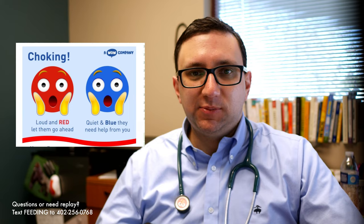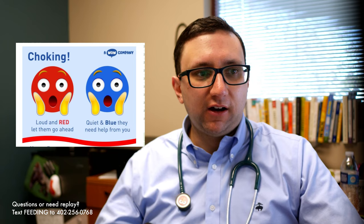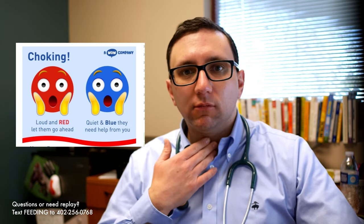I found a really helpful rhyme for this: gagging is loud and red — let them go ahead. Choking is quiet and blue — they need help from you. If they're kind of working through something with some coughing and spitting, you don't have to run over or get big eyes — that just scares them and worsens the cycle. Instead, just calmly say 'oh, it looks like you're having a little trouble with that' and let them keep going. If on the other hand they're quiet and blue — meaning their airway is blocked — that is choking, and they need help from you.